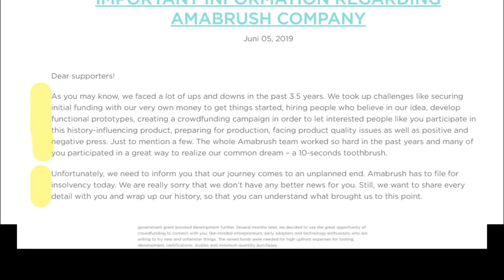'As you may know, we faced a lot of ups and downs in the past three and a half years. We took up challenges like securing initial funding with our very own money to get things started, hiring people who believe in our idea, developing functional prototypes, creating a crowdfunding campaign to let interested people like you participate in this history, influencing products, preparing for production, facing production quality issues, as well as positive and negative press.' And now you know what a run-on sentence looks like.